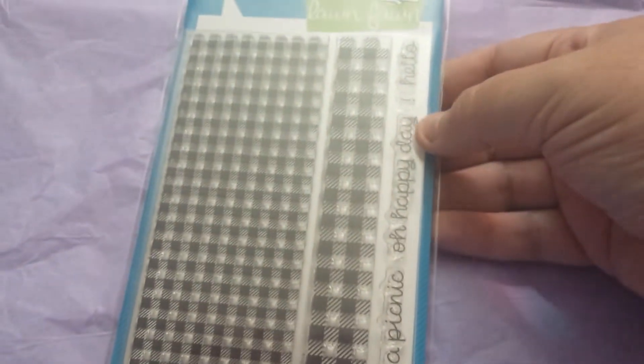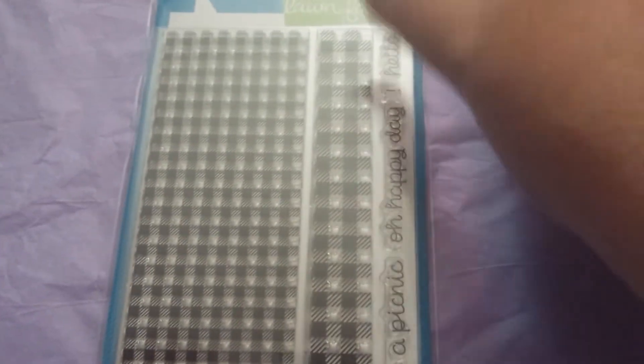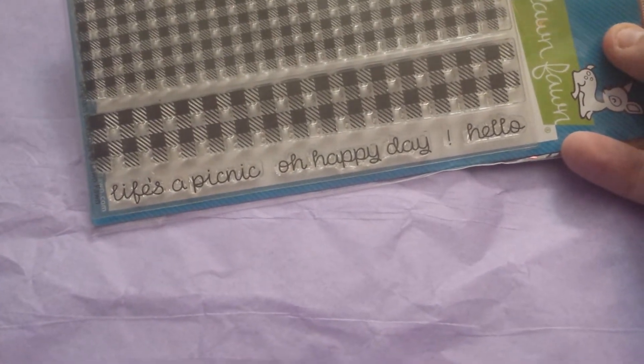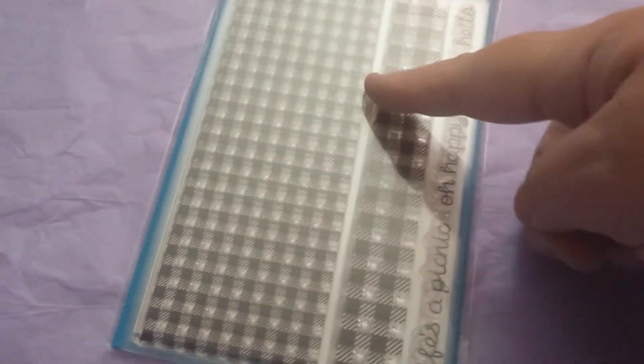The first item I got is this Lawn Fawn clear stamp and it's like the gingham. I don't know if this is the one that I wanted, but I just went ahead and got it, and it says 'life's a picnic,' 'oh happy day,' and 'hello.' There was one where however you stamped it, it just made a really cool gingham print, but I can't remember whose video — I don't know if it was on Karen's Corner or somebody else's. Anyway, I got that one to satisfy the need for gingham.